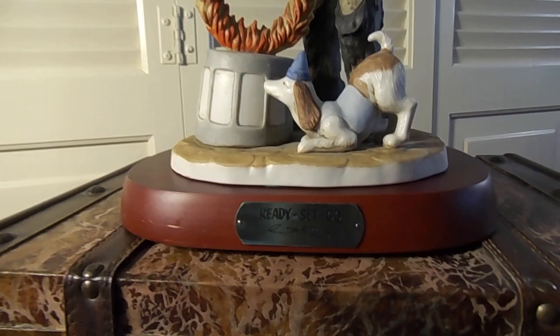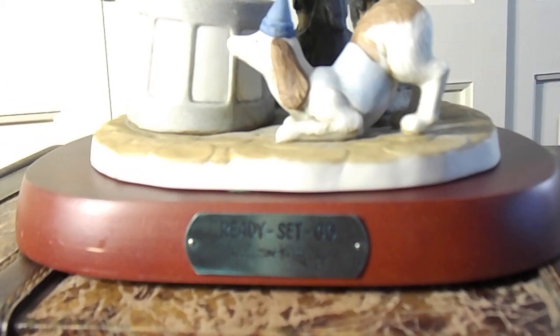And the title of this Emmett Kelly collector's figurine is Ready, Set, Go.